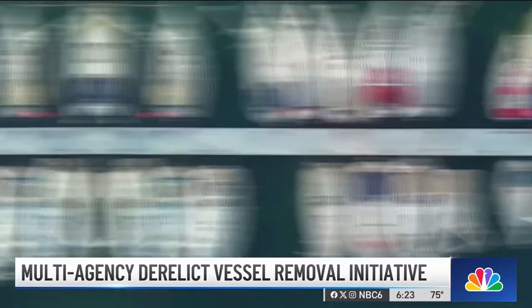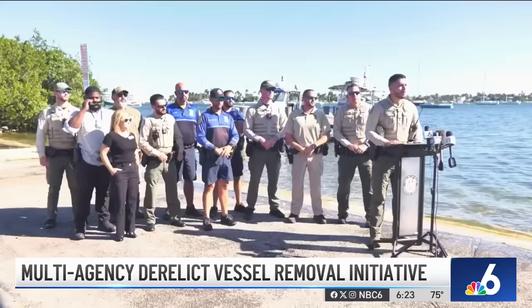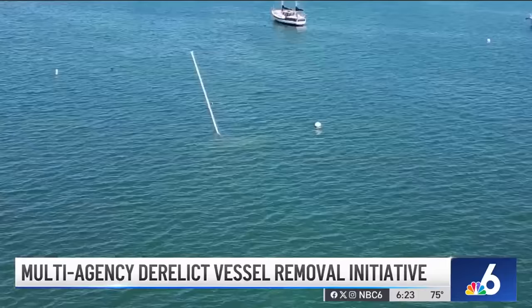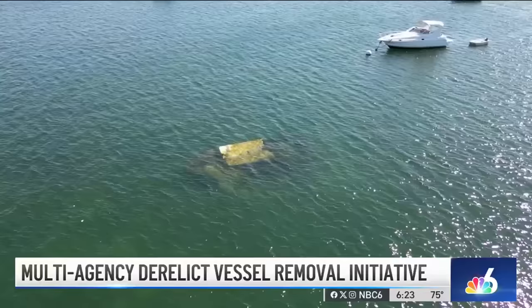We were there as multiple agencies, including FWC, City of Miami Marine Patrol, and Miami-Dade's illegal dumping unit, launched Operation Clean Sweep. For the next several days, authorities will be inspecting at-risk boats and tagging derelict vessels. This year, FWC has already removed 737 derelict vessels from the state's waterways — the average is 600 per year.